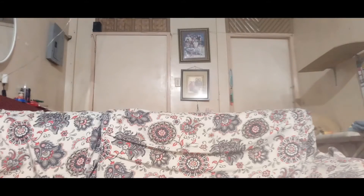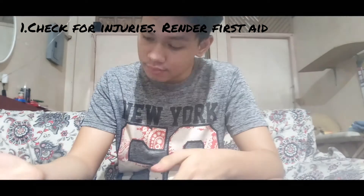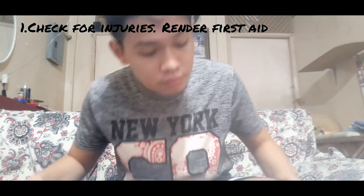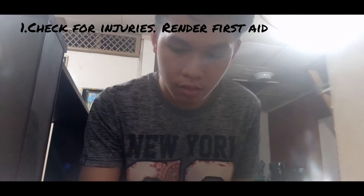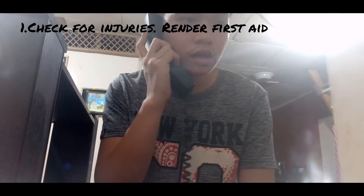Oof, that earthquake was intense. Now that we're done talking about what to do during an earthquake, let's talk about what to do after an earthquake. First, check for injuries. Render first aid. Do not move seriously injured victims unless they are in immediate danger. Do not use the telephone immediately unless there is a serious injury, fire, or other emergency.